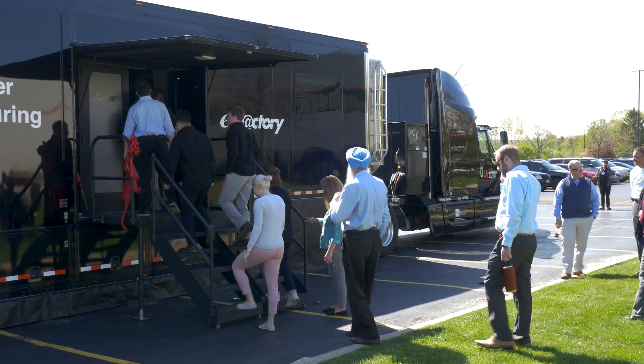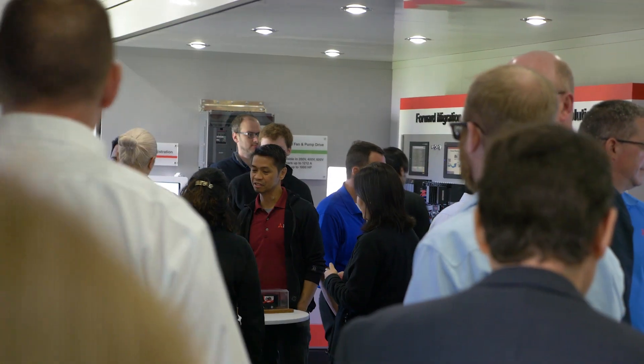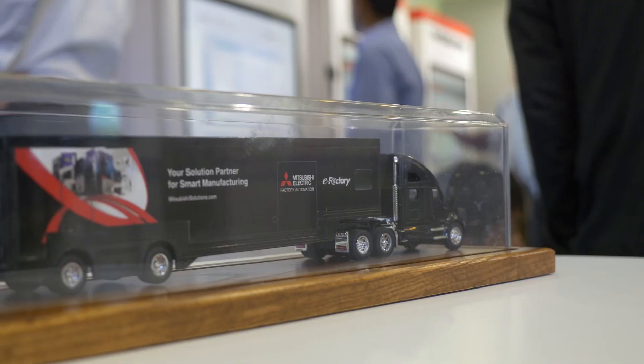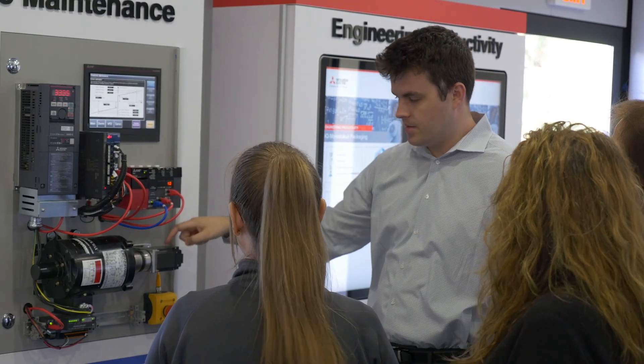We invite you all now to tour and experience the new showroom for yourself. The most exciting part is that people who traditionally don't have a trade show in their local geography can experience the breadth of products that Mitsubishi Electric provides to the marketplace.